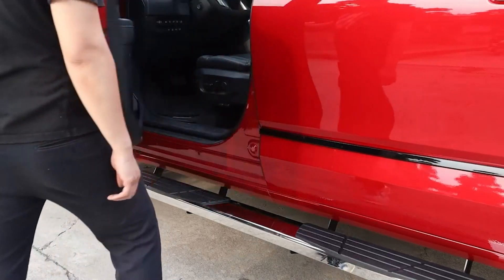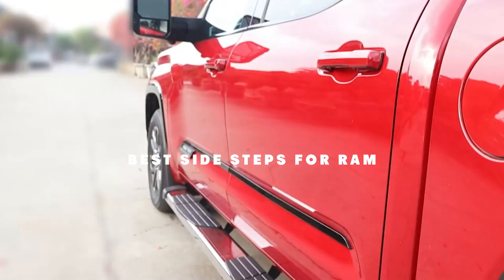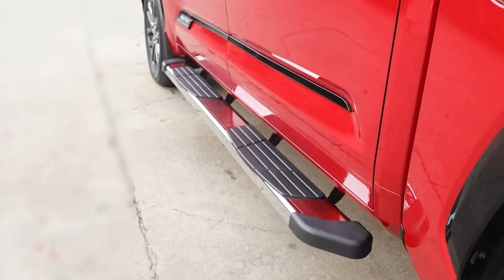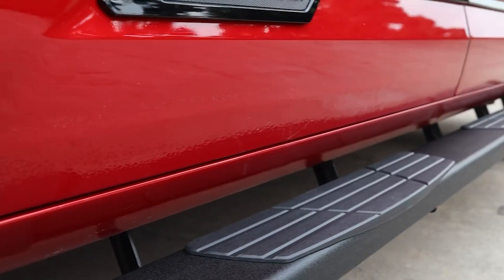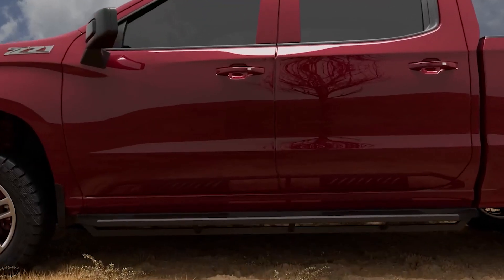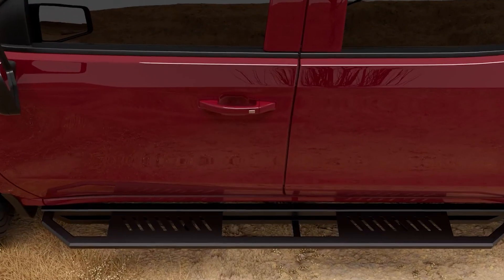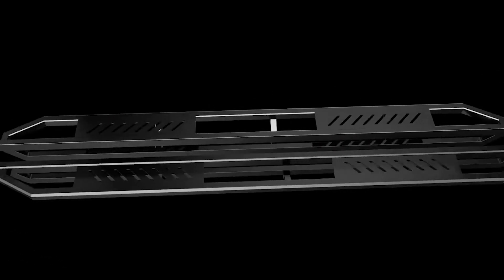Welcome to our channel. In today's video, we are going to show you the 10 best side steps for your Ram truck. Whether you are looking for enhanced accessibility, a sleek look, or added durability, we have got you covered. We'll review the top-rated side steps available in the market considering features, pricing, and customer reviews. Don't forget to hit the like button and subscribe to our channel for more awesome content. Now, let's get started.